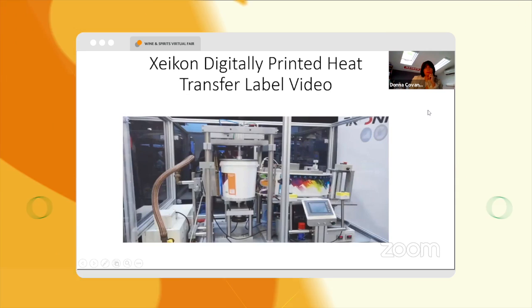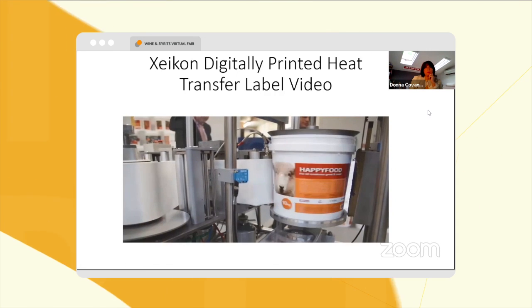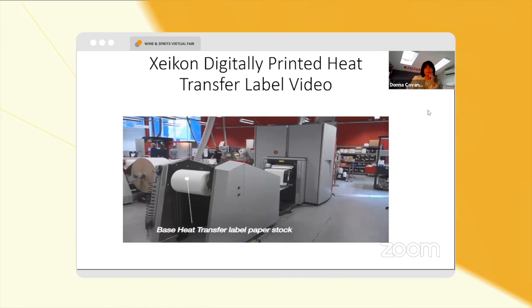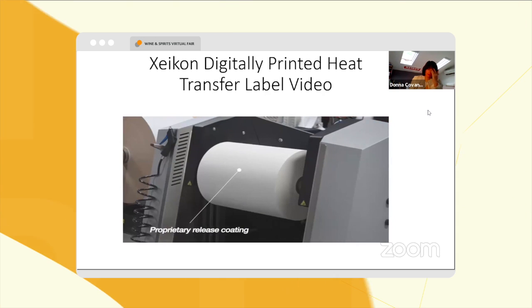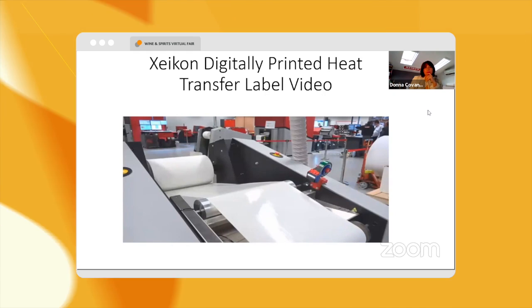This label is an industrial heat transfer label being applied to a polypropylene plastic pail. The paper manufacturer provides the base heat transfer label paper stock with a proprietary release coating.